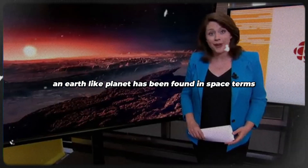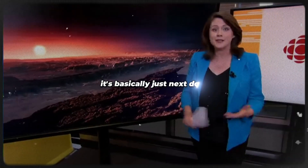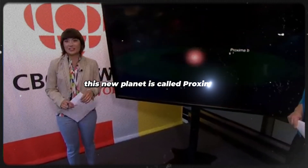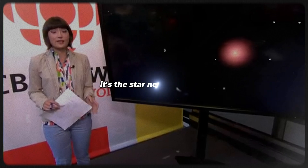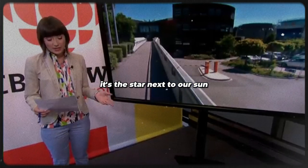An Earth-like planet has been found, and in space terms, it's basically just next door. This new planet is called Proxima b, and that's because it was orbiting the star known as Proxima Centauri, which in space terms is basically just next door. It's the star next to our sun.